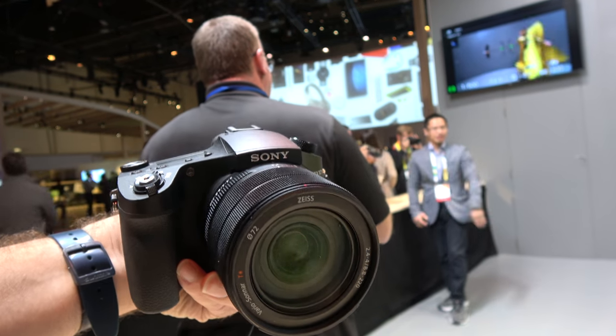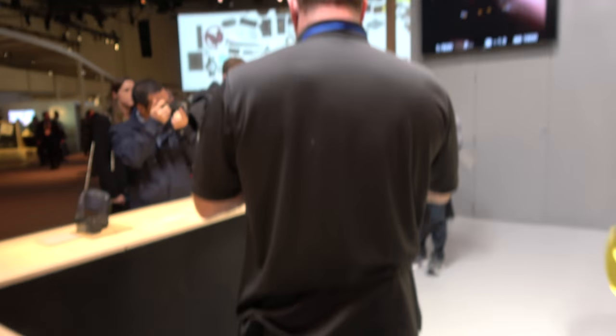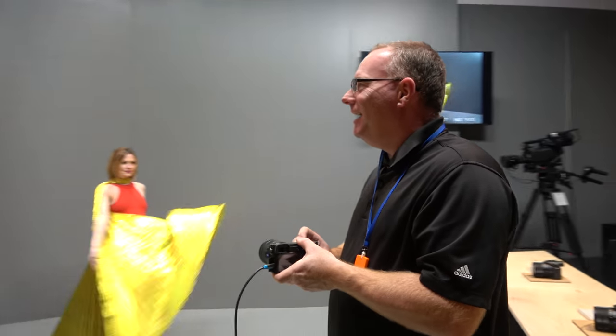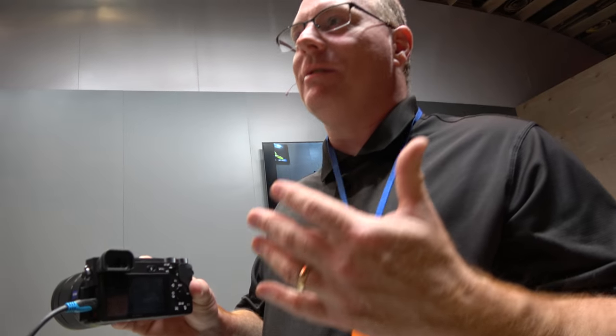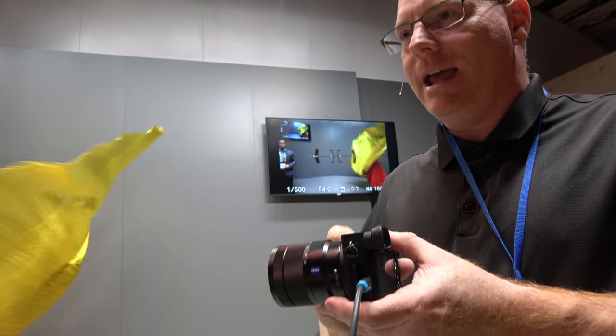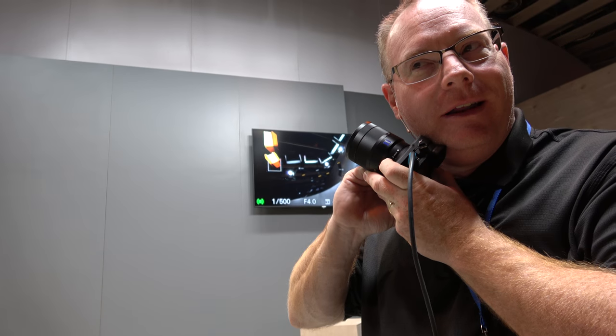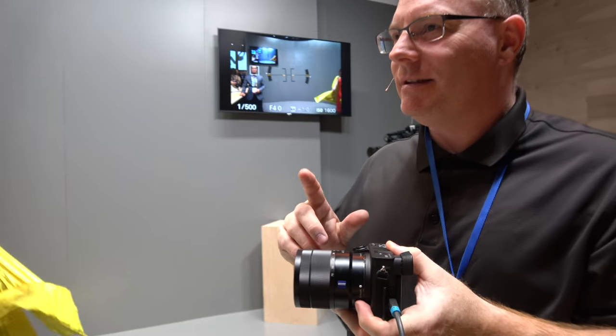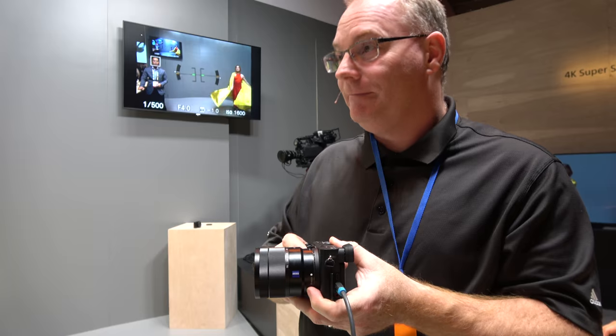We're going to switch gears to a camera that can switch lenses — we've got the Alpha 6500. I love this camera, and this is a camera I use almost every day. I'm a sports photographer; I shoot a lot of fast-moving things. I do a lot of SEC football games, basketball. To have an 11-frame-per-second motor drive — it's very, very fast. But it's not just the motor drive that's fast; the autofocus is incredibly quick: 425 points of autofocus with a phase-detect autofocus system. The Alpha 6500 is the world's fastest autofocus in its class.